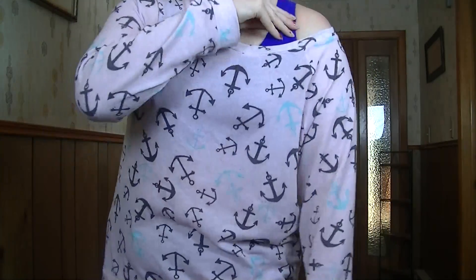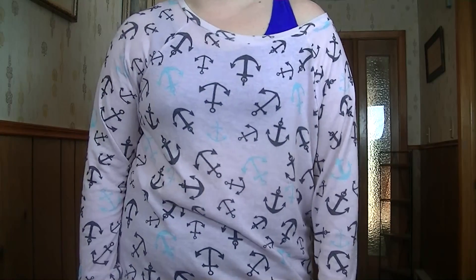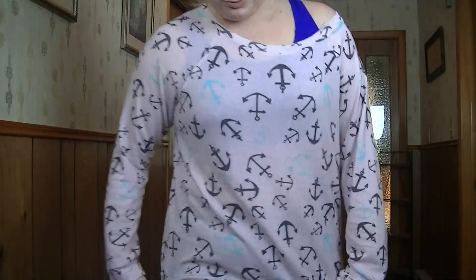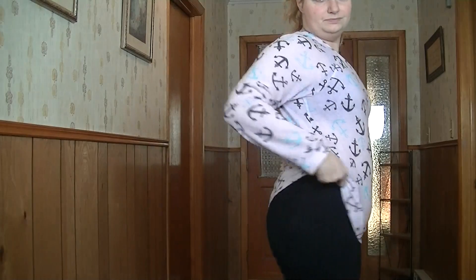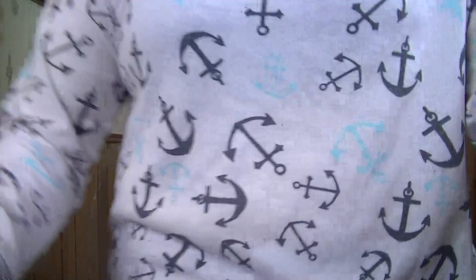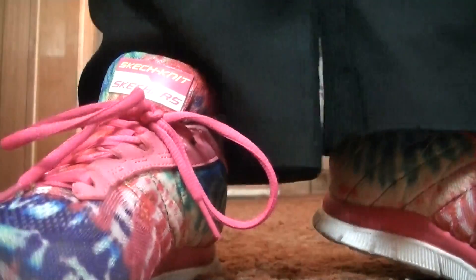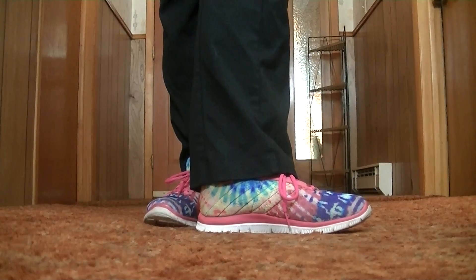I'm wearing a regular sports bra, and just a pair of stretchy pants — they're not really yoga pants, I'm not even sure what you'd call them.